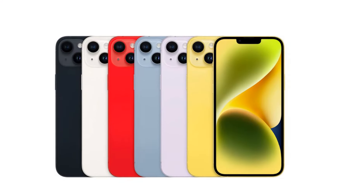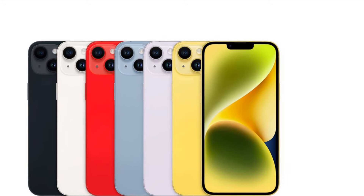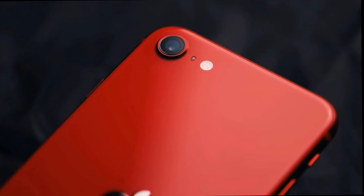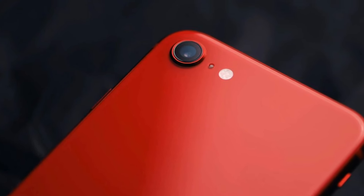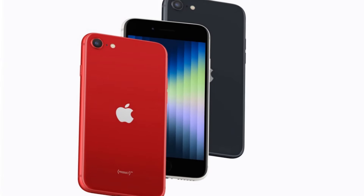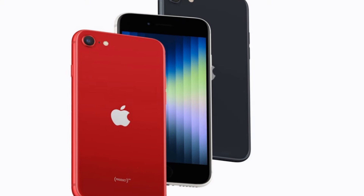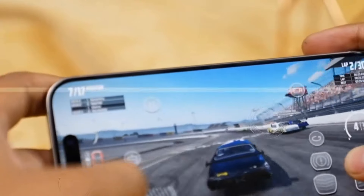The most significant revelation is the introduction of a new design, reportedly based on the iPhone 14. Elite CAD renderings showcase a sleek, flat design with a notch on the front and a single rear camera. Excitingly, the inclusion of an OLED display marks a first for the iPhone SE lineup, offering users a more vibrant and immersive viewing experience.